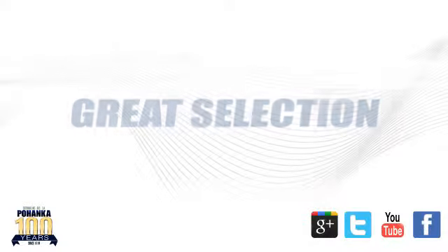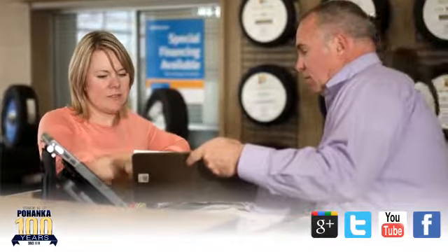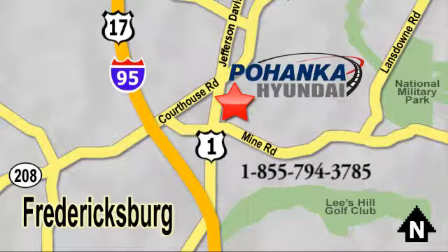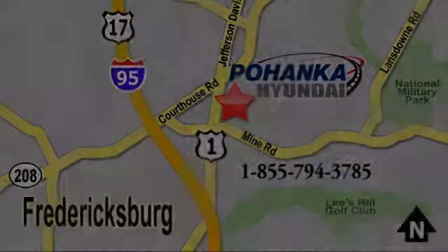Great service, great selection, and low prices — that's why Pohenka Hyundai of Fredericksburg is a great place to buy a car. Visit today, located on Route 1 in Fredericksburg, Virginia. Pohenka.